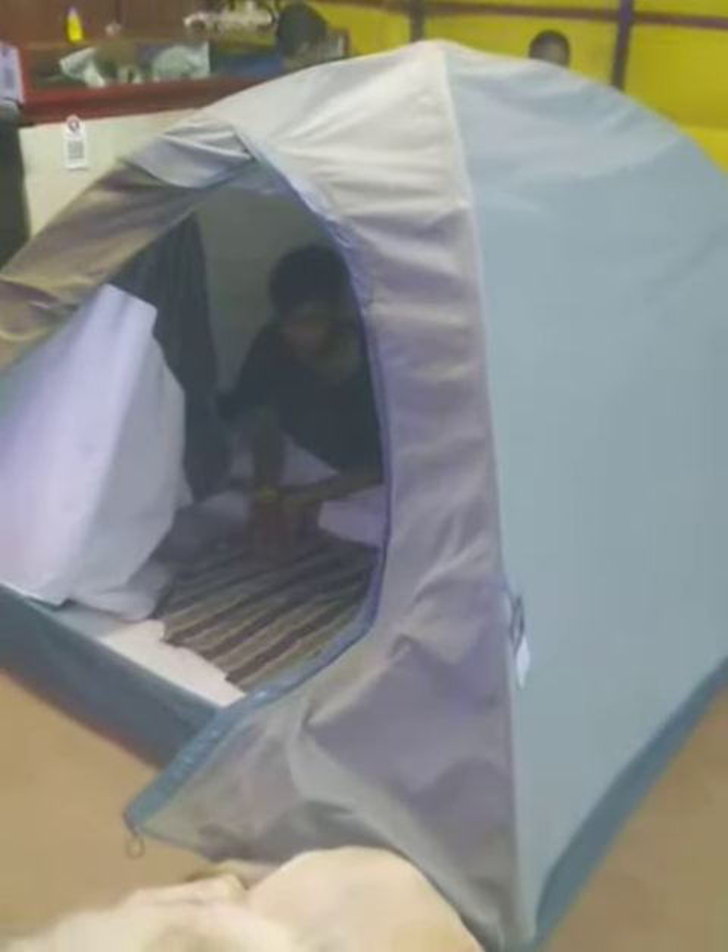This is a tent house. Here is our driver. The driver is showing his two dolls — one doll, a Labrador doll. Here is a chameleon. Both are sleeping here. This is a tent house.